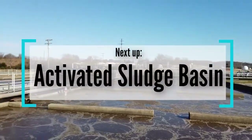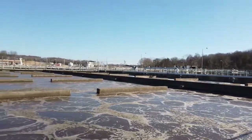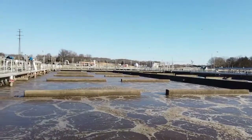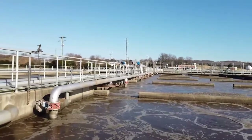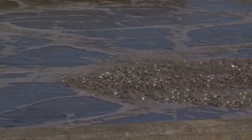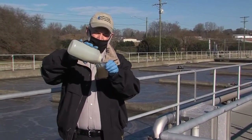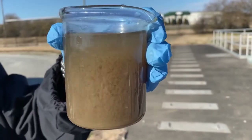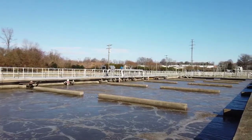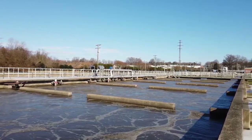The water leaving the primary clarifiers that contains dissolved and suspended solids comes to the activated sludge basin for treatment. Here in the activated sludge basin, we use the dissolved and suspended solids as a food source for bacteria. We culture and grow bacteria here in the sludge basin. The bacteria have to have oxygen to live. This is a sample — we're going to take a look at our clean water. What you're actually looking at is clean water and living bacteria. These bacteria will take out somewhere in the ballpark of seven tons of dissolved and suspended solids every day.